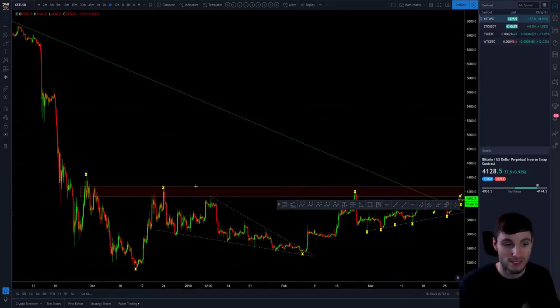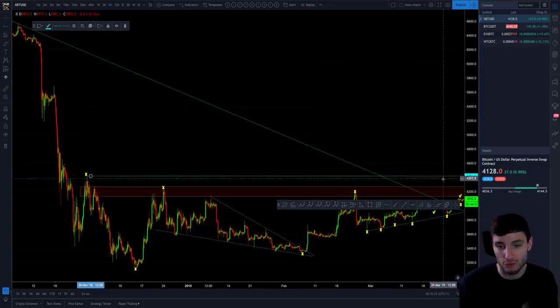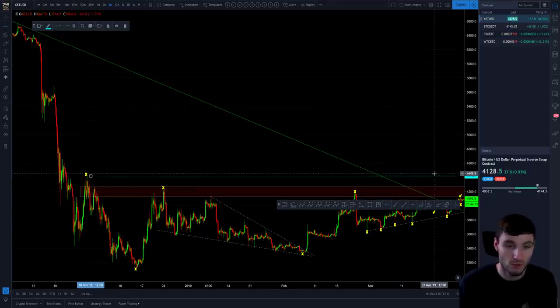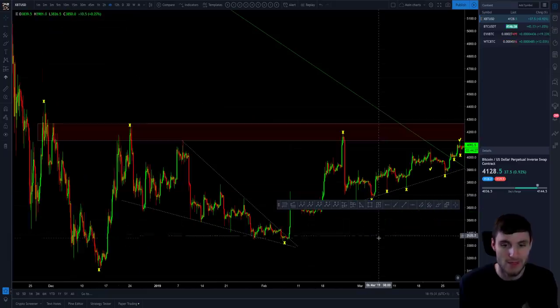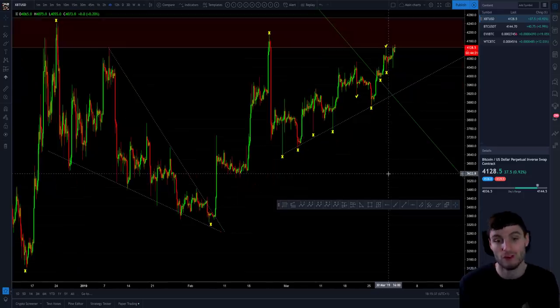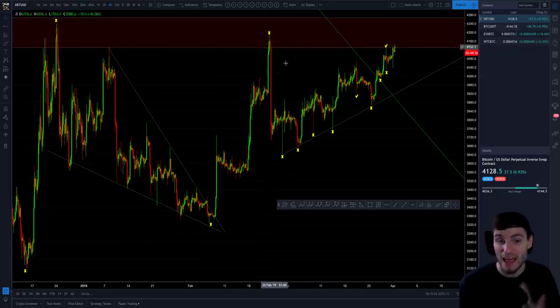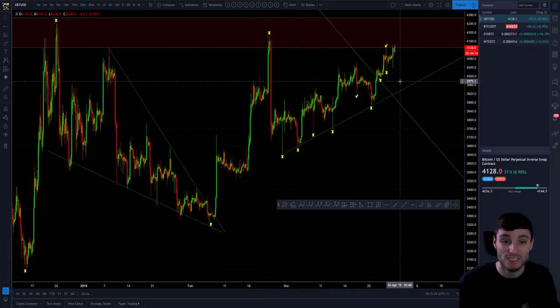My resistance box is there, but we do have this top area of liquidity at around 4,450 — that's where I see it being. That's obviously above my current resistance box that I'm looking at and trading off of right now. Breaking up from this falling wedge, coming up to that resistance, getting heavily rejected, and then just forming a series of higher lows over the previous month.